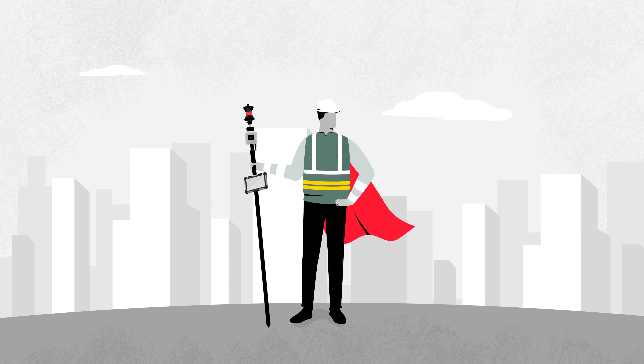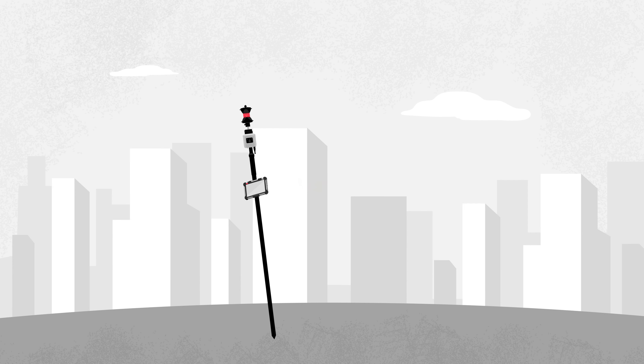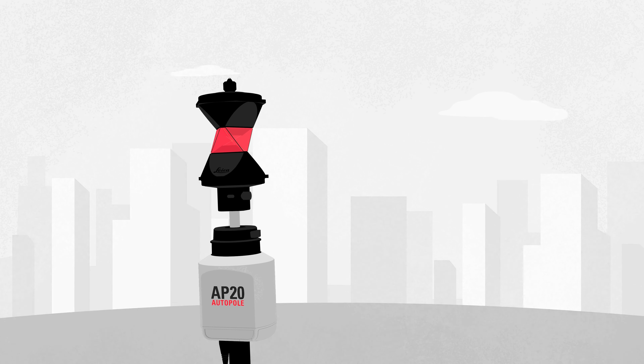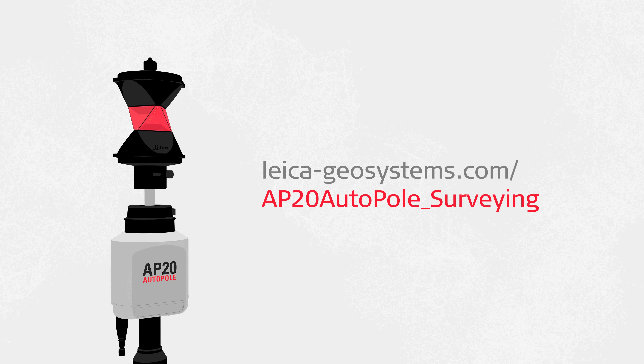Focus on your job and be unstoppable with the AP20 AutoPol, the world's smartest pole. Visit our website to learn more.